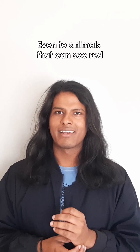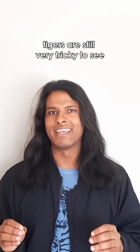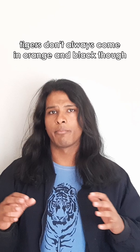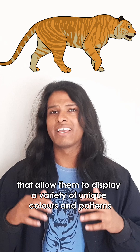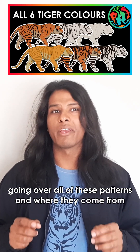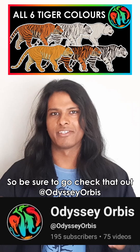Even to animals that can see red, like you and I and other primates, tigers are still very tricky to see in these densely foliated environments. Tigers don't always come in orange and black though. On very rare occasions, tigers might be born with mutations that allow them to display a variety of unique colours and patterns. And we have a full-length video on our main channel going over all of these patterns and where they come from, so be sure to go check that out at Odyssey Office.